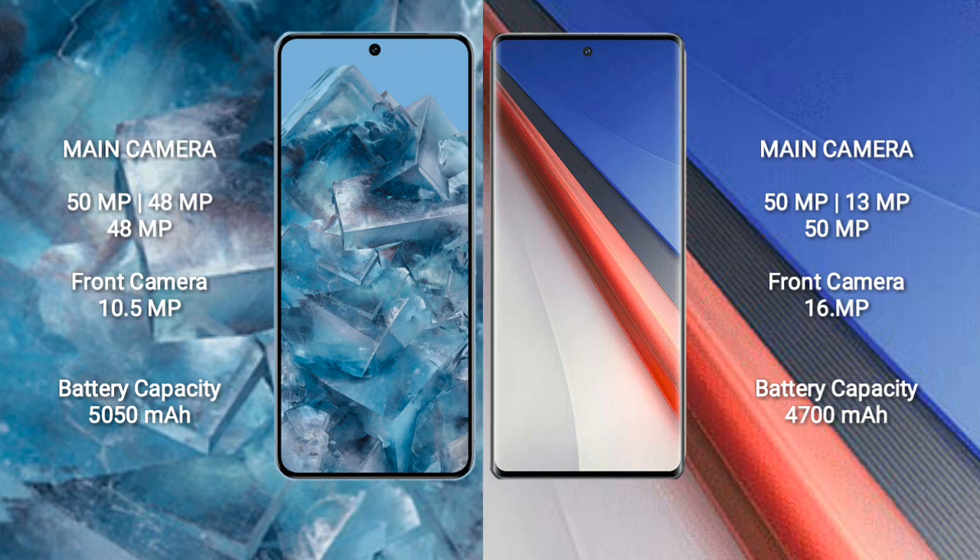Google Pixel 8 Pro has a 5050mAh battery with 30W fast charging support.